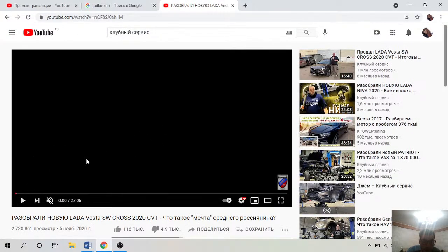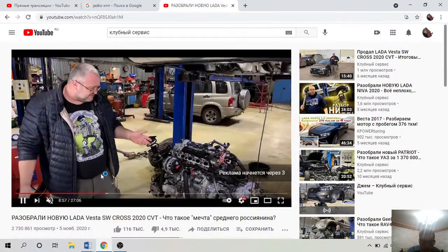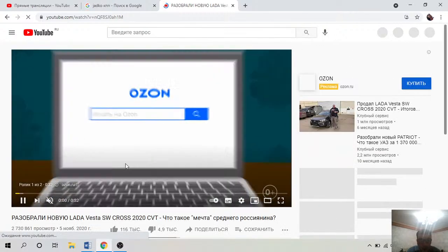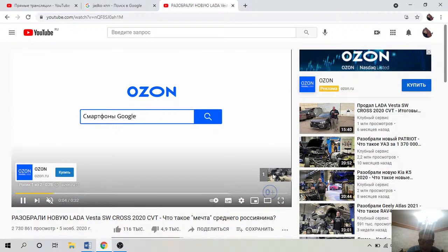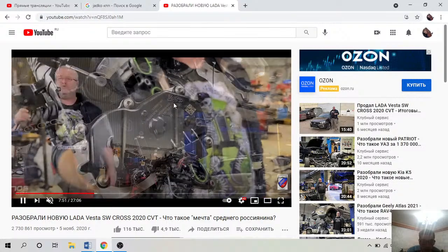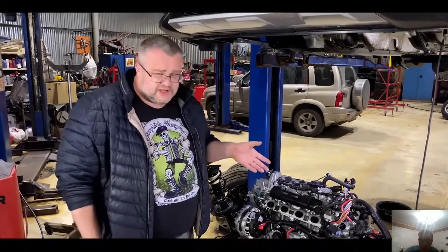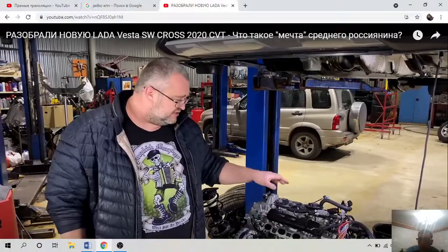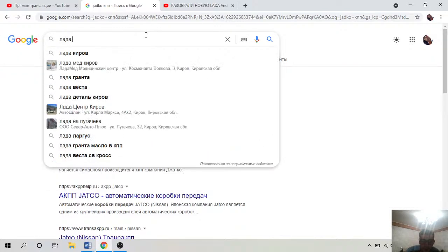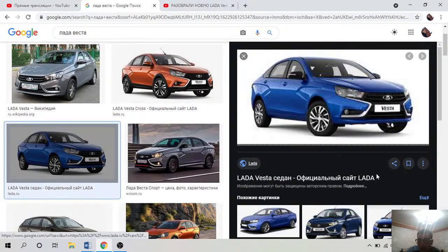Смотрим Ладу Весту, отключим звук и будем комментировать по картинке. Видно двигатель. Вот все компоненты — видите, Valeo, очень много Valeo. То есть по сути автомобиль, который считается отечественным и даже прорывным — многие когда увидели Ладу Весту посчитали её дизайн прорывным, эти линии, X-образные акценты.